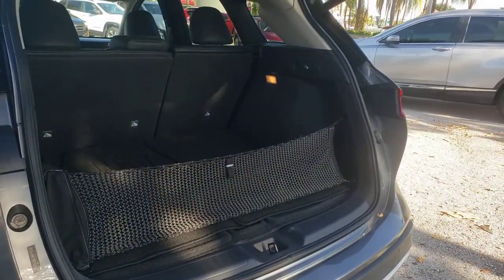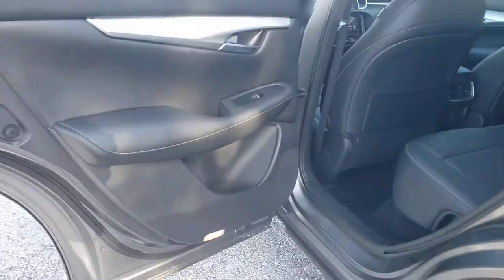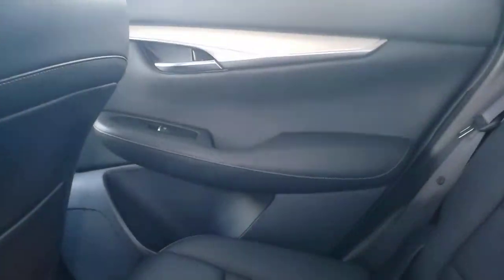These are just some of the great options this vehicle comes with: power liftgate, electronic stability control, trip computer, bucket seats, power windows, four-wheel disc brakes, and power steering.